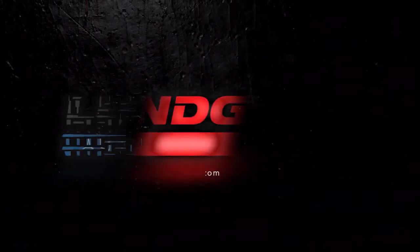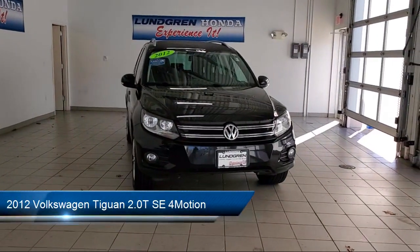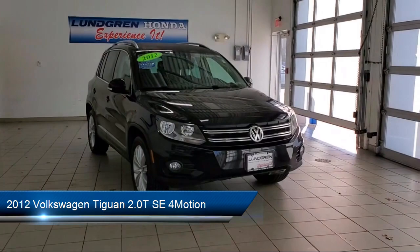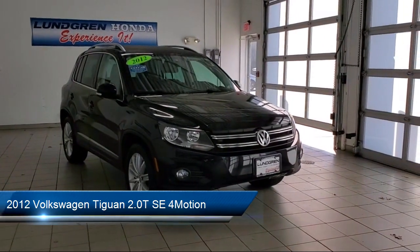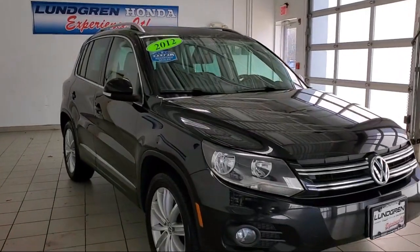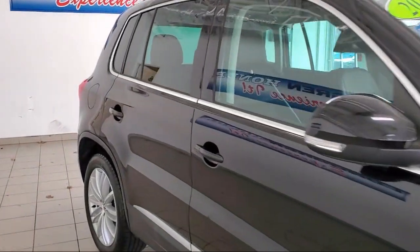Welcome to the Lundgren Automotive Group, and here's a look at another one of our pre-owned vehicles from our huge selection. It comes equipped with front side curtain airbags, braking assist, in-dash single disc CD, multifunction remote keyless entry, in-dash CD MP3 playback, and alloy wheels.